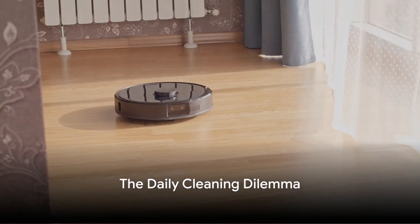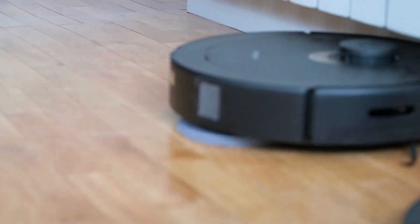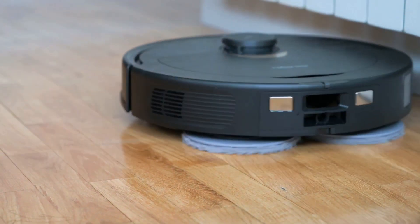Do you find daily cleaning chores a drag? Ever thought how cool tech could turn it into a breeze? Well, just imagine a world where your floors are always pristine. For someone like me who has two dogs at home, this sounds more like a fairy tale.